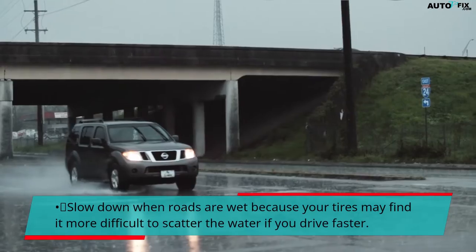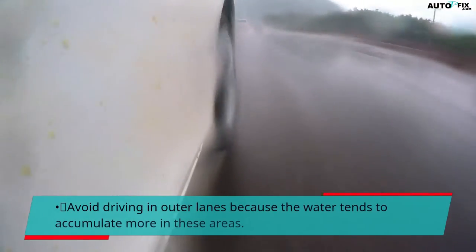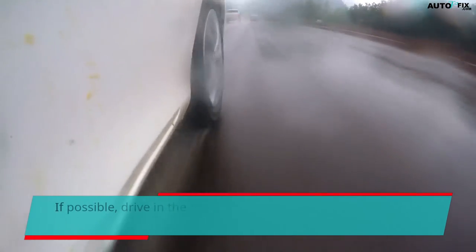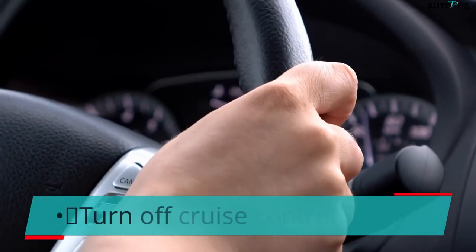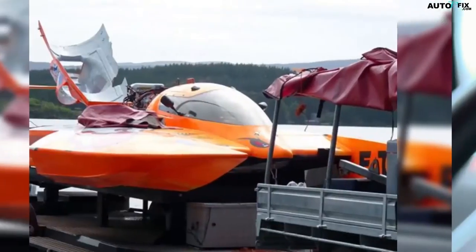Slow down when roads are wet because your tires may find it more difficult to scatter the water if you drive faster. Avoid puddles and standing water when driving in wet conditions. Avoid driving in outer lanes because water tends to accumulate more in these areas. If possible, drive in the tire tracks left by the cars in front of you. Drive in a lower gear, avoid hard braking, turn off cruise control, and avoid making sharp or quick turns.